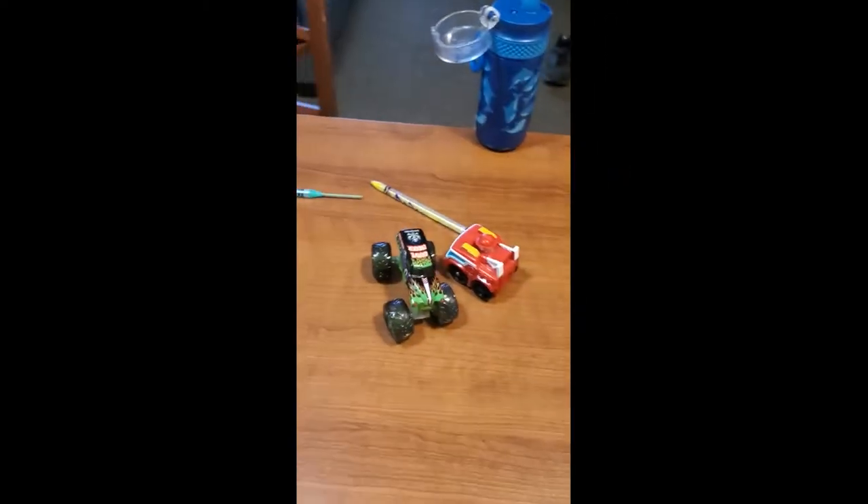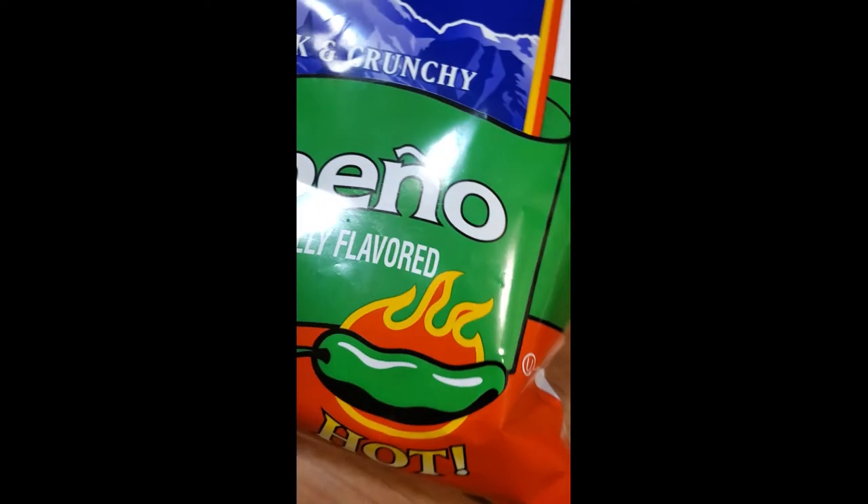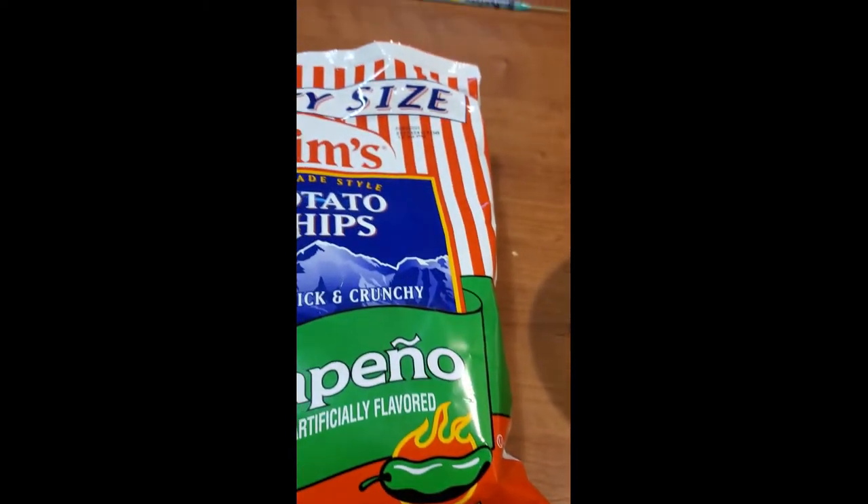Alright, here's the chip. I don't taste any of the heat or anything. It has a good flavor — good jalapeño taste, mild, not even close to hot.